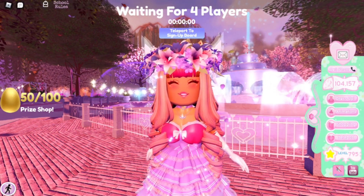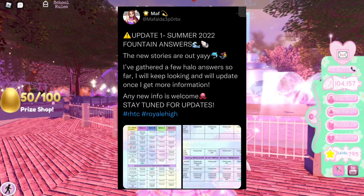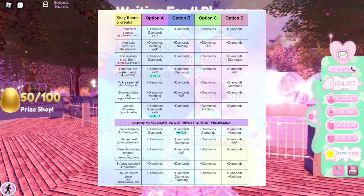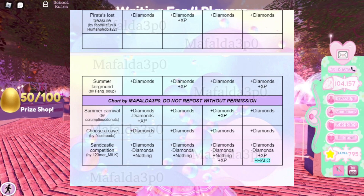Now there are even more new things. Here are the new updated summer stories for the fountain: the enchanted scepter story, the Monrovia blizzard, the missing crab storm, Pandora the water nymph, pick a seashell, glowing bottle, captain whiskers, four mermaids, intense heat, cake decorating contest, strange seashell, the ice cream store, pirates lost treasure, summer fairground, summer carnival, choose a cave, and sandcastle competition.